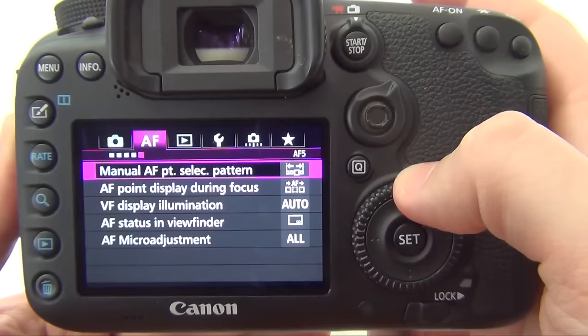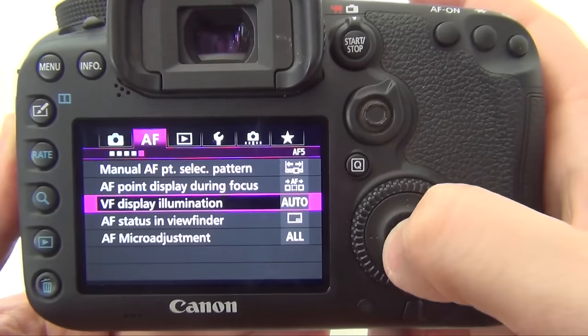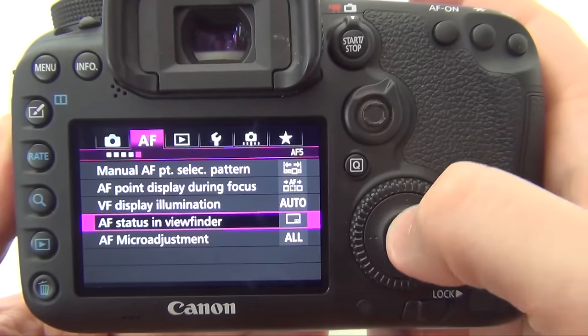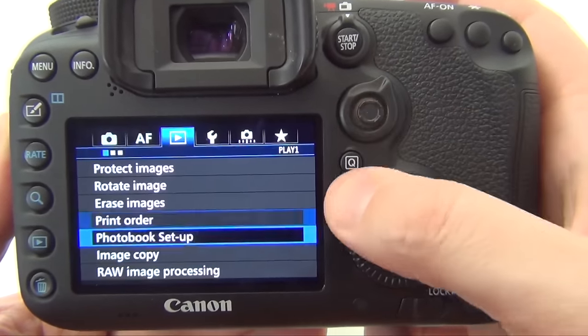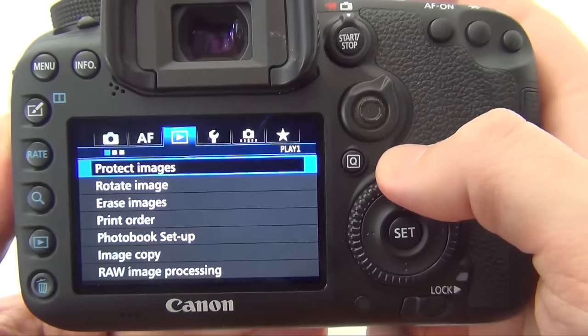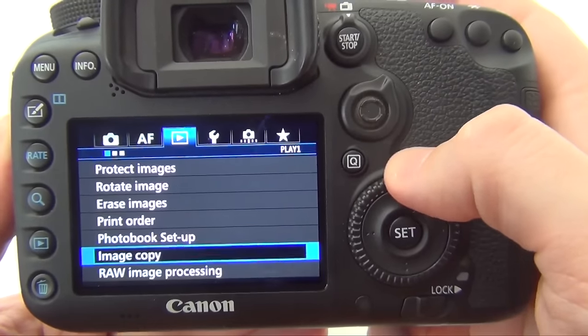We have manual focus section, pattern displayed during focus, viewfinder illumination, and autofocus status in the viewfinder. The next tab is about image organization: protect images, rotate, erase, print, photobook setup, image copy, and RAW processing.